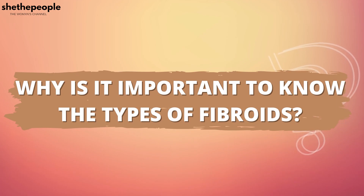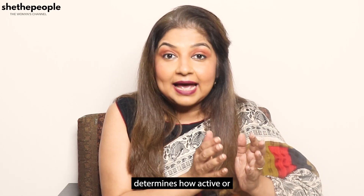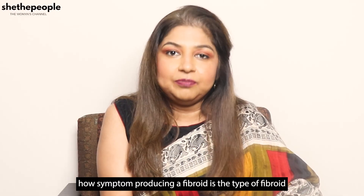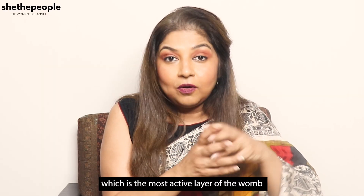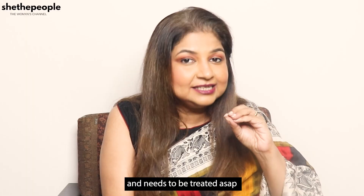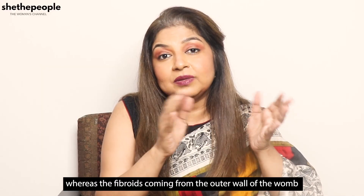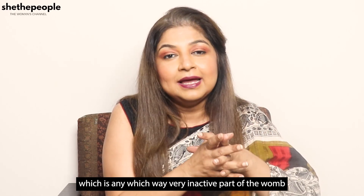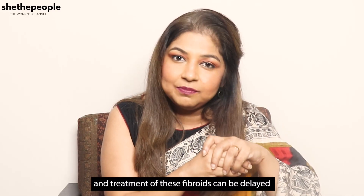Why is it important to know the type of fibroids? One of the most important factors which determines how active or how symptom-producing a fibroid is, is its type. For example, if it is arising from the inner layer of the womb, the submucous types are the most symptom-producing and need to be treated as soon as possible. Whereas fibroids coming from the outer wall of the womb are slow growing, least symptom-producing, and their treatment can be delayed.